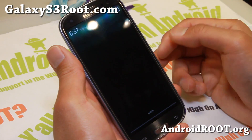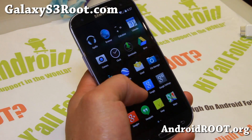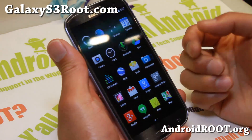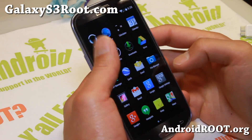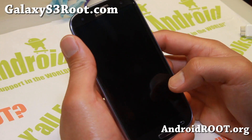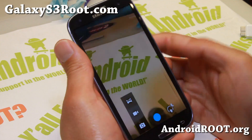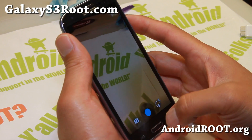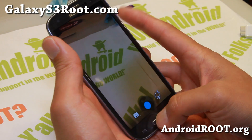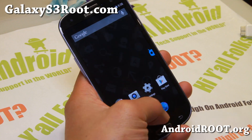Basically everything is working, including Bluetooth, but depending on which Galaxy S3 you have. For example, I've got the Sprint Galaxy S3 version here. Sometimes the camera will kind of freeze on me — the camcorder works just fine. I'm not sure, but this is one of the earlier bugs. You can see it kind of freezes up. It may not happen depending on the build you flash.